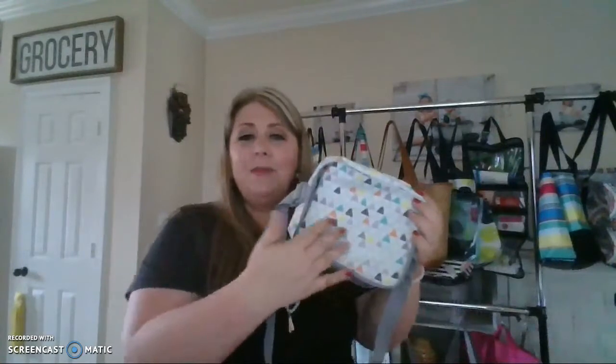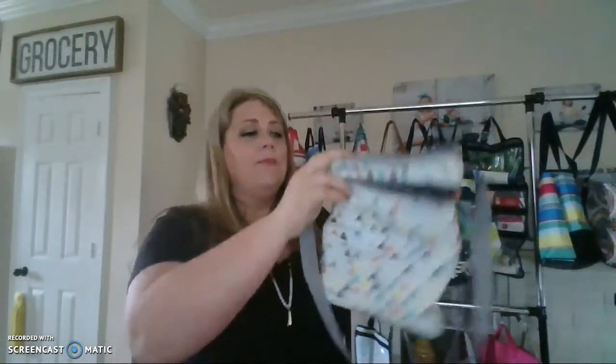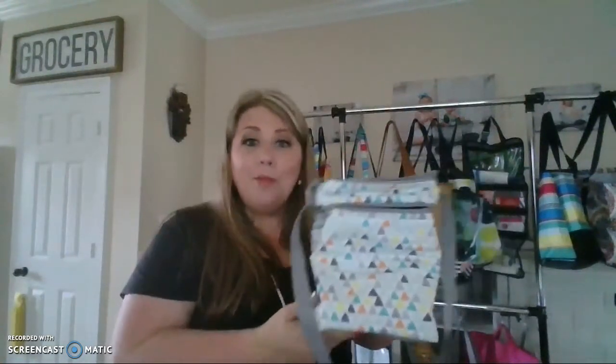Pretty amazing, right? And of course, you can add personalization. The personalization goes on the top here. So be sure to check out all of our brand new products we have for Baby by 31. And remember, you don't have to have a baby to use these, because they're pretty amazing. Y'all have an awesome day. 31 Blessings.